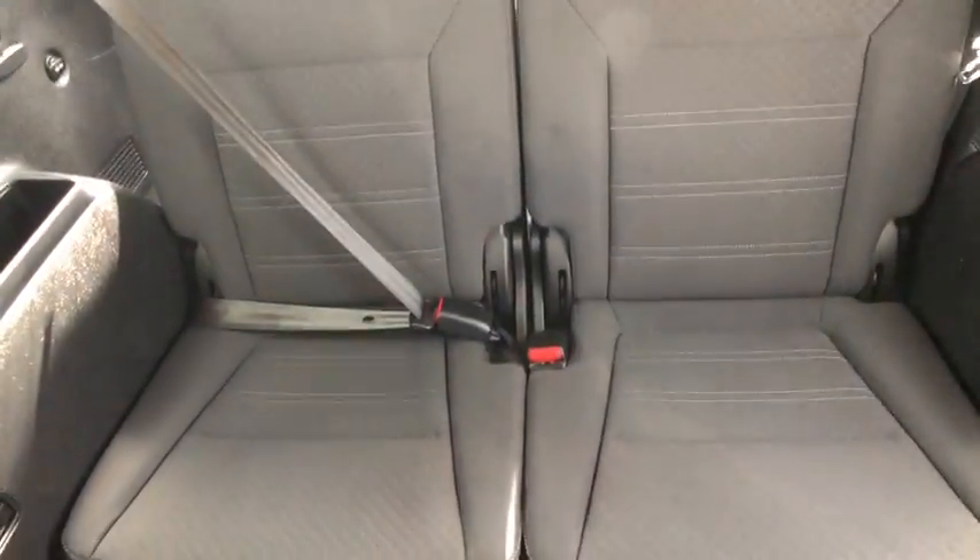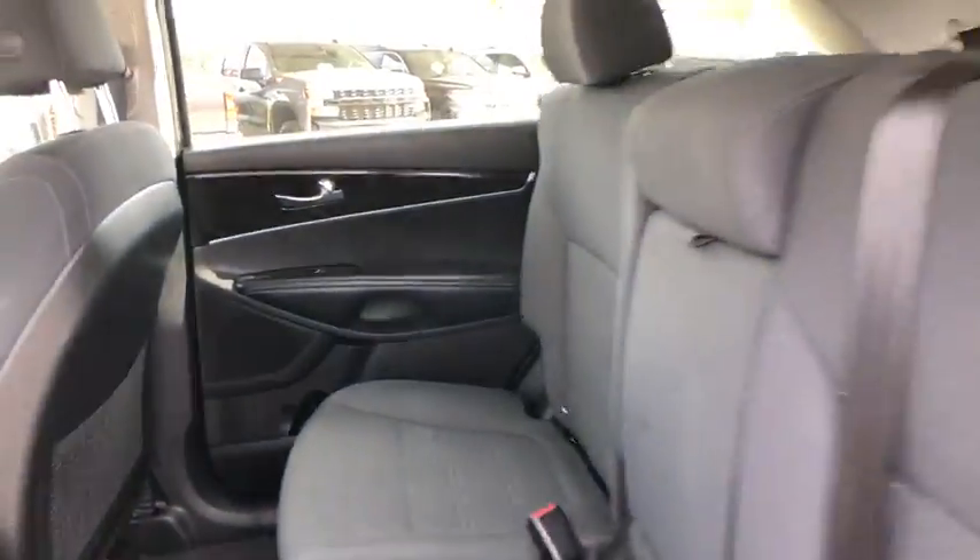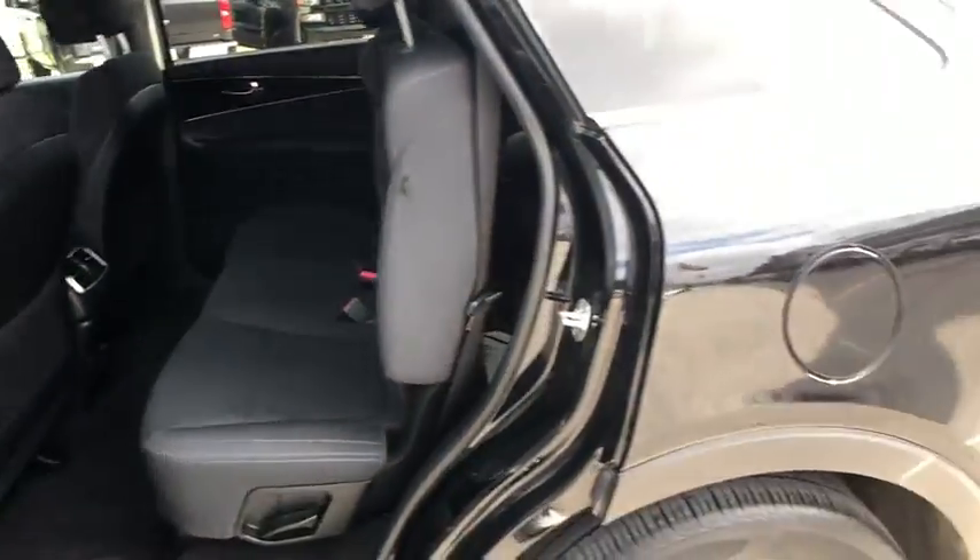Hard disc drive media storage, aluminum wheels, cruise control, AM-FM stereo radio, front wheel drive, rear defrost, power door locks, CD player, MP3 player.